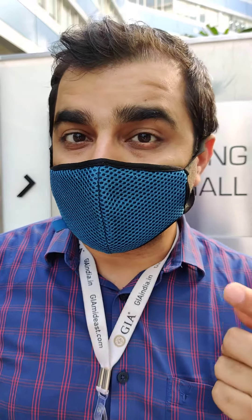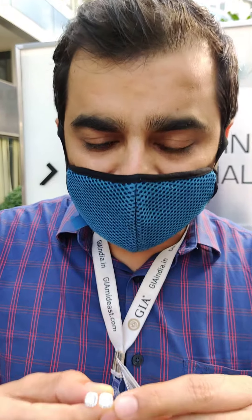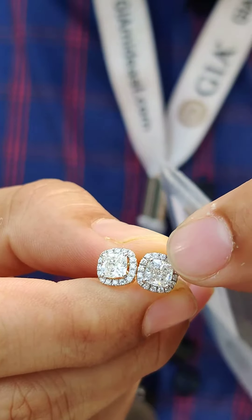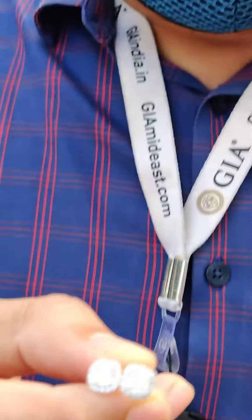You might not find these diamonds at your local store, and online you don't know exactly how the diamond is going to look in terms of a pair. Both diamonds need to have comparably similar diameters — from one corner to the other corner should have the same millimeter measurement. Only then will they make a proper pair. We can do this because we have the resources to inspect tens of diamonds and pick the right one.